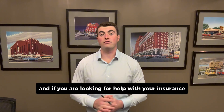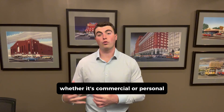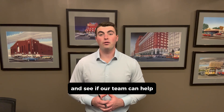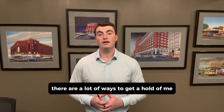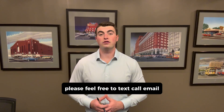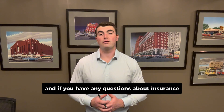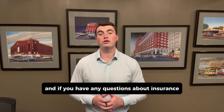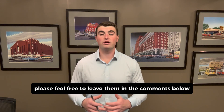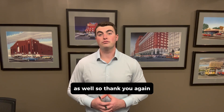Thank you for watching. And if you are looking for help with your insurance, whether it's commercial or personal, I would love the opportunity to work with you and see if our team can help. There are a lot of ways to get ahold of me, and they should all be in the description below. Please feel free to text, call, email, or reach out on social media — whatever is easiest. And if you have any questions about insurance, please feel free to leave them in the comments below. I would love to help answer those as well. Thank you again.